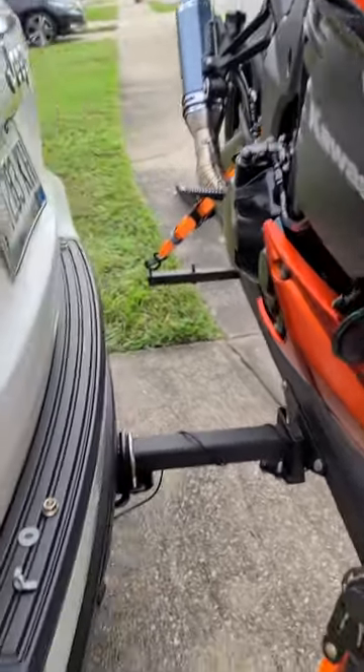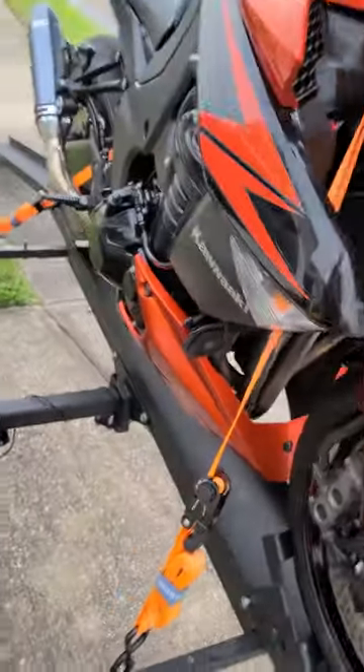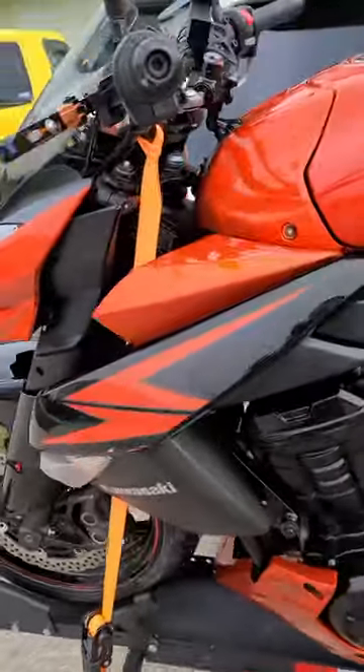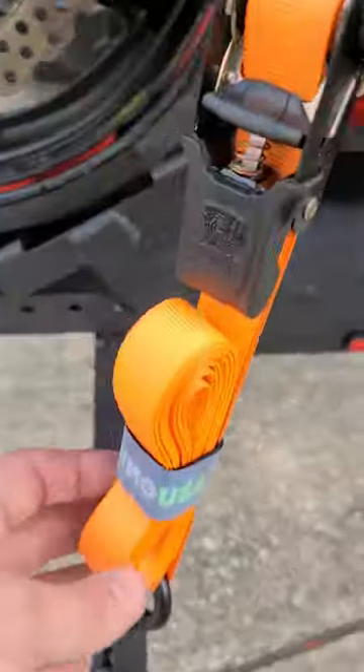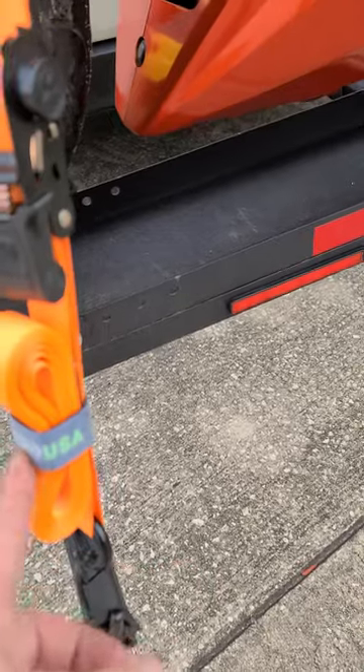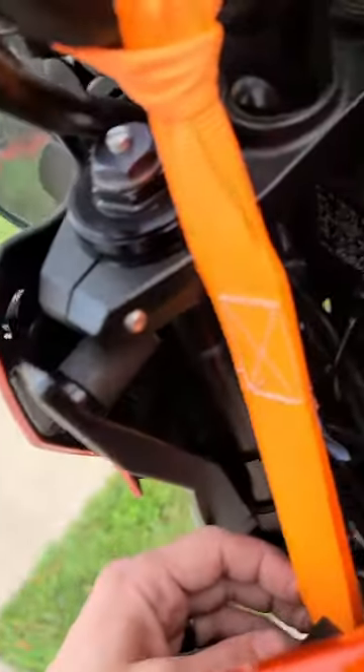Overall, I would say this motorcycle carrier is amazing if you do it right. I bought these Rhino ratchet straps — they come with four straps for tie-downs — and you can see it hooked in there.